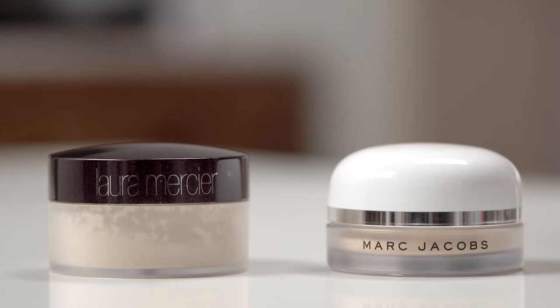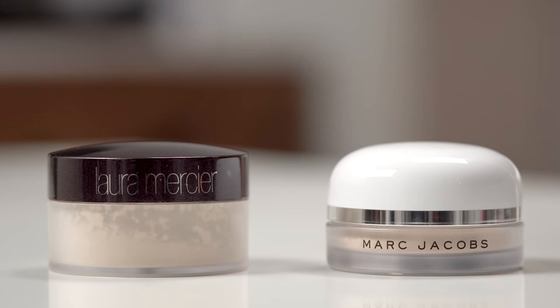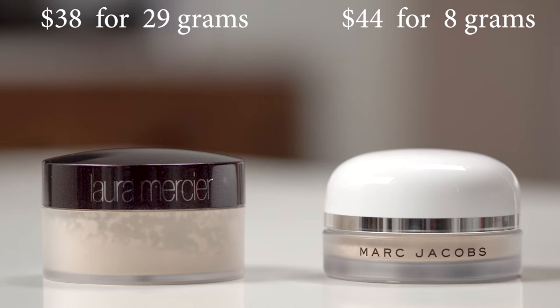Now let's talk prices. The Marc Jacobs Coconut Powder retails for $44 for 8 grams of product, where the Laura Mercier Powder retails for $38 for 29 grams of product. When you break down the cost, the coconut powder is more expensive at $5.50 per gram, whereas the Laura Mercier Powder is only $1.31 per gram.